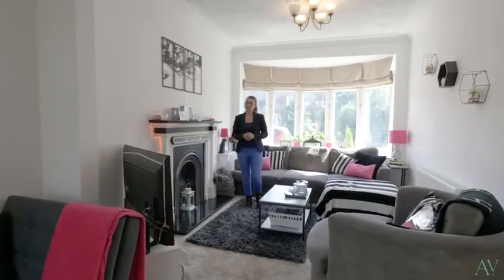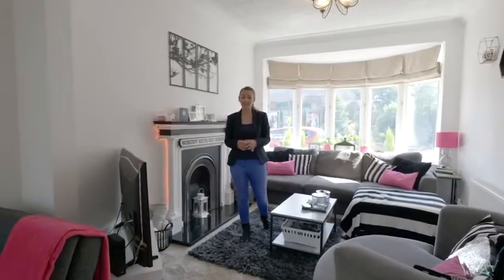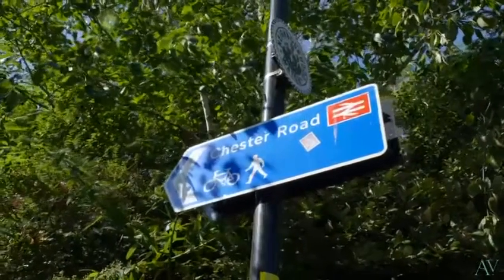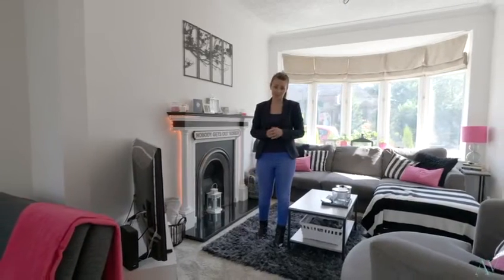Starting the tour inside today to show off this beautifully presented three-bedroom end-terrace property in Wild Green. It is the perfect blend of character and modern features. Situated with Chester Road train station within walking distance, great schools and nurseries nearby as well as local bars and restaurants — it is a fantastic location.